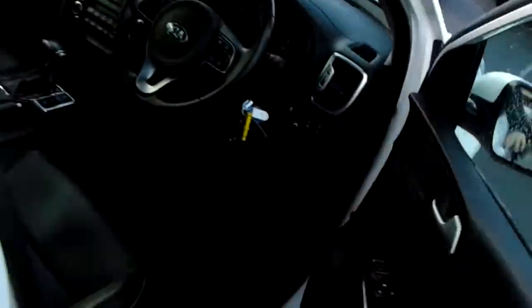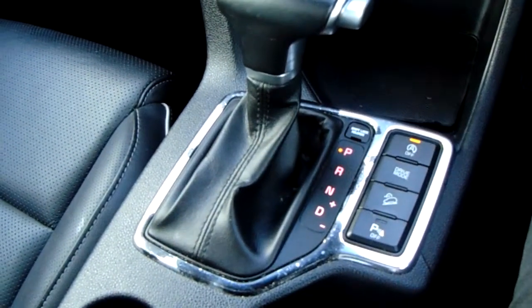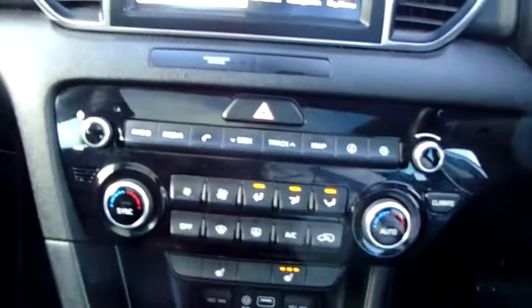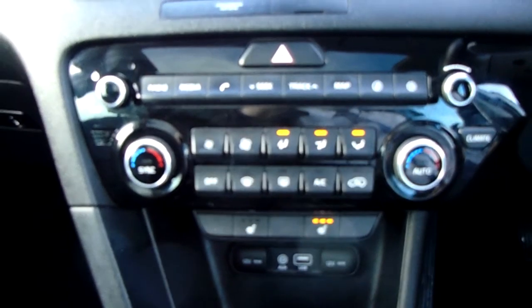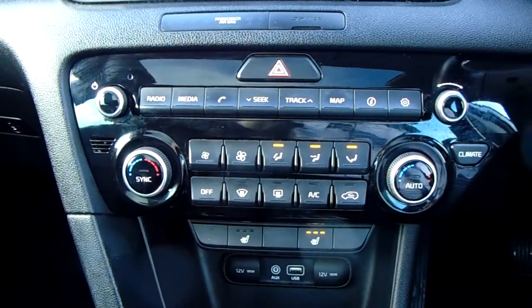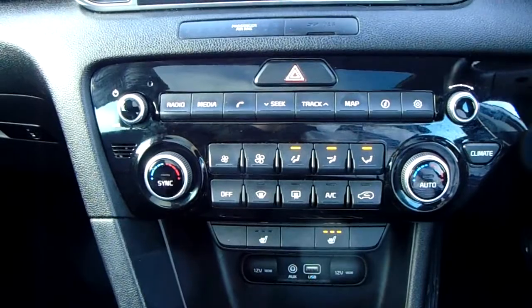I'll take us quickly around the inside now to show you some more features of this Kia Sportage. Starting off on our centre console, you do have your automatic gearbox to go along with that 1.7 litre diesel engine. Moving up past that, you have the dual zone climate control, which can be adjusted by actual temperature to the driver's and passenger's pleasure. Down here you can also access your air conditioning and your front heated seats.